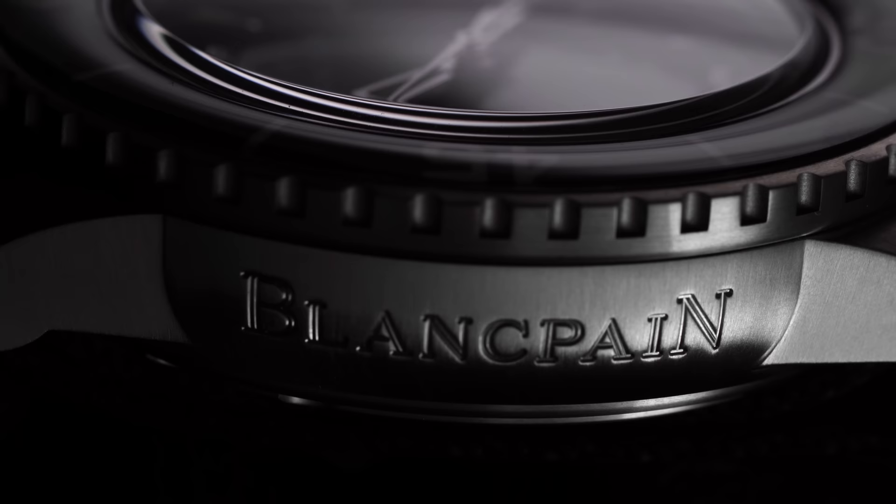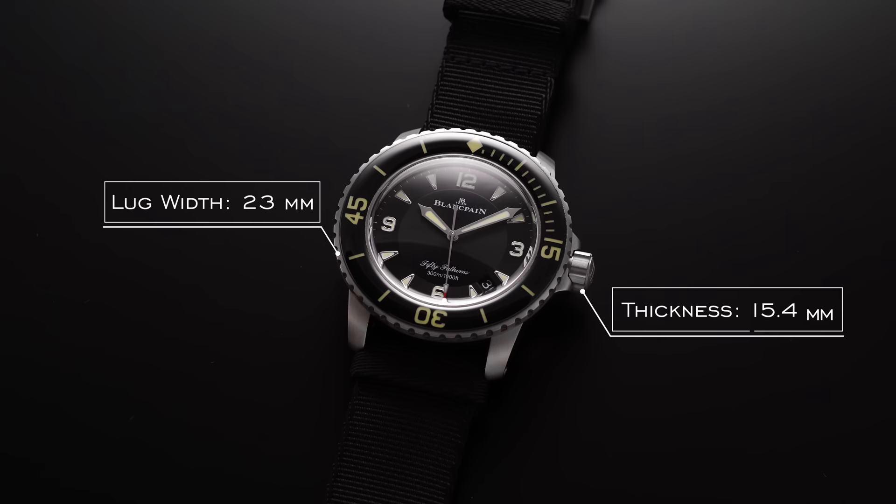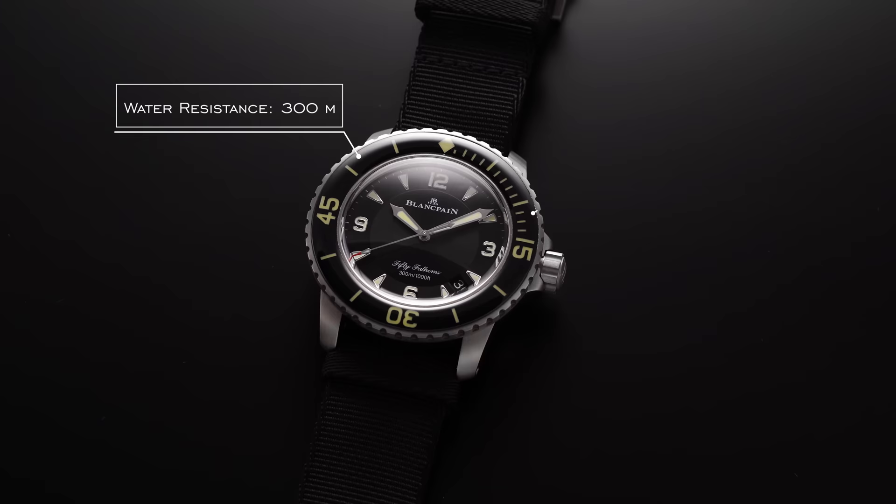Which brings us to a more contemporary blend of the original design, with the reference we're going to be showcasing today — the 5015 12B30NABA. This watch comes in with a case size of 45 millimeters, thickness of 15.4 millimeters, lug width of 23 millimeters, lug to lug of 50 millimeters. The movement is an automatic caliber 1315, has a sapphire crystal on both the front and the back, water resistance of 300 meters, and features a titanium case.